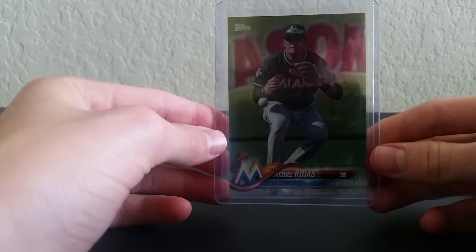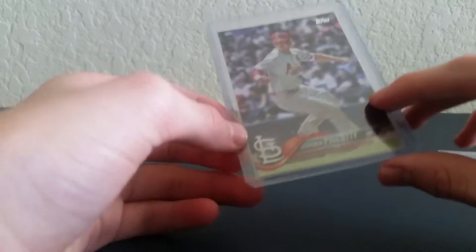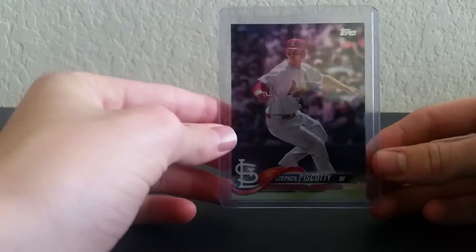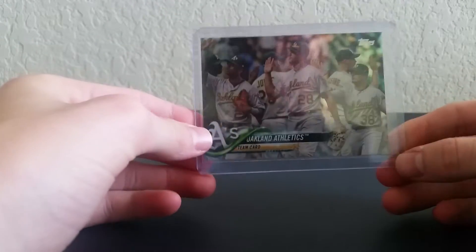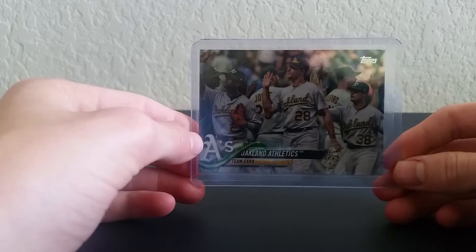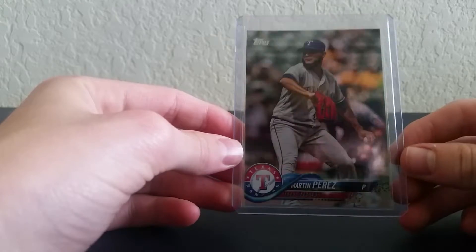Sorry about the blurriness. Steven Spaccati — give me suggestions in the comments of which guys I should possibly get graded. I won't do all of them, but just certain people. Let me know which ones I should get graded.